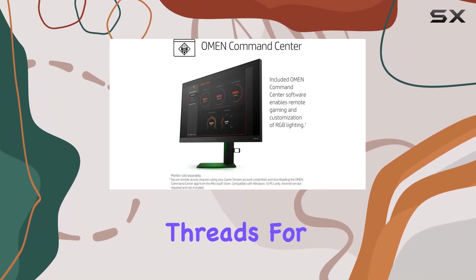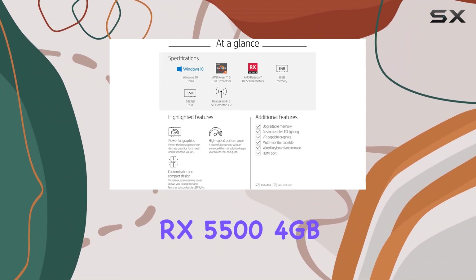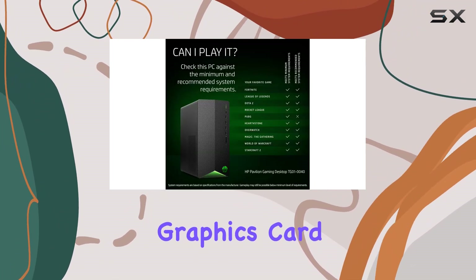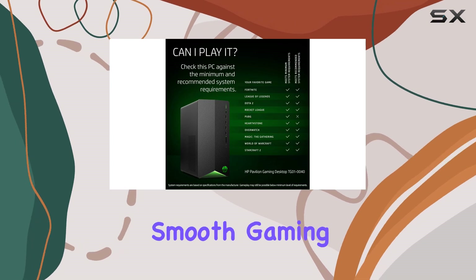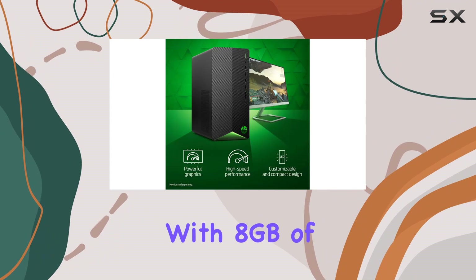Paired with an AMD Radeon RX 5500 4 gigabyte graphics card, you're in for a treat with smooth gaming experiences and impressive graphics rendering. With 8 gigabytes of DDR4 RAM, this rig offers ample memory to tackle demanding applications.